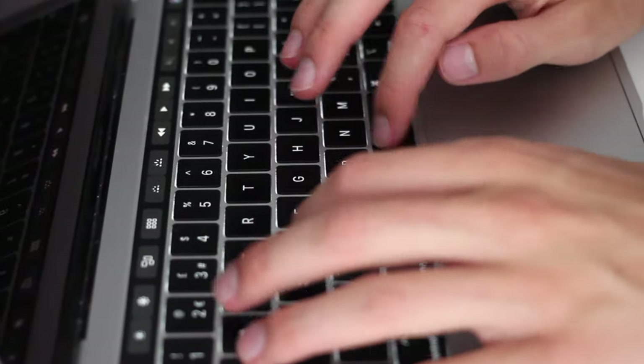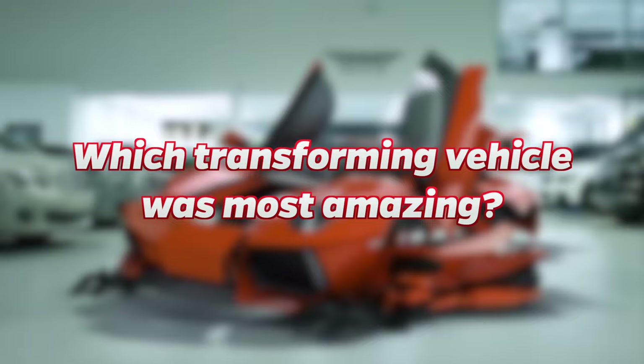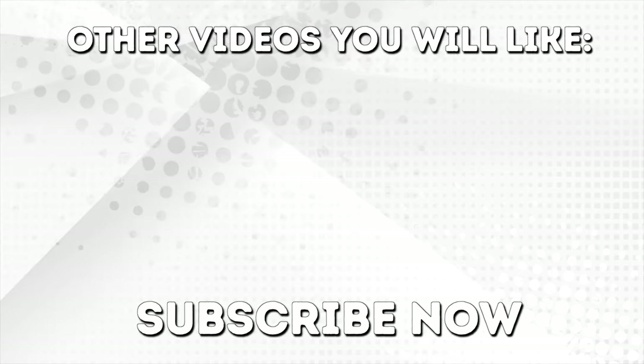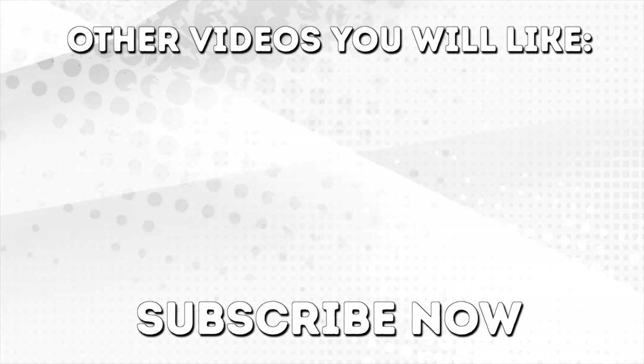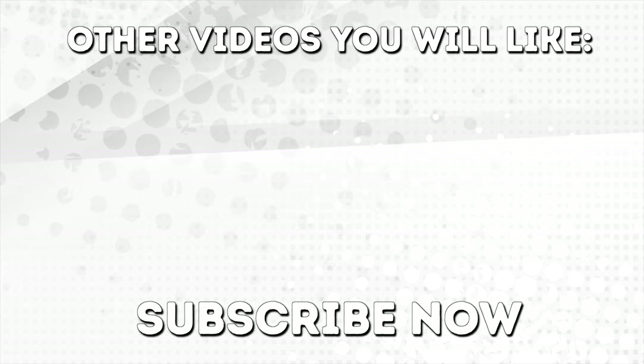Now it's time for you to make your voice heard. Comment below which of these transforming vehicles was the most amazing. Leave a like if you enjoyed, and if you haven't already, subscribe to Top 10s.